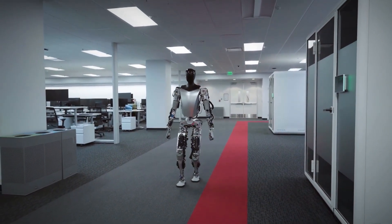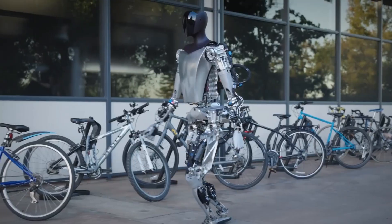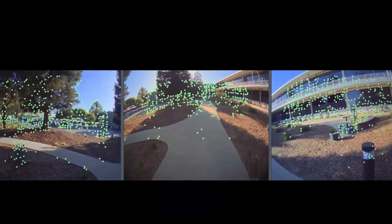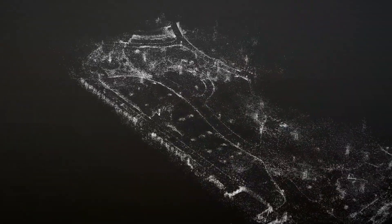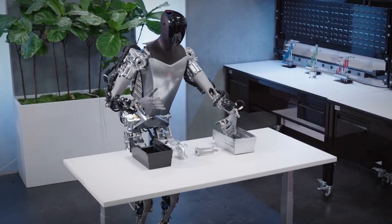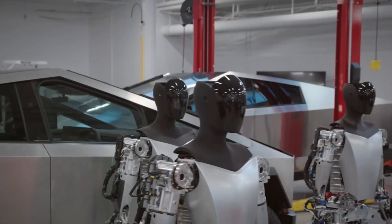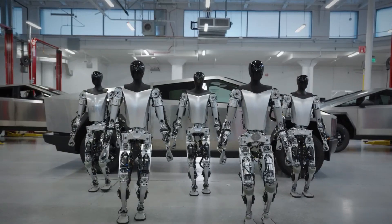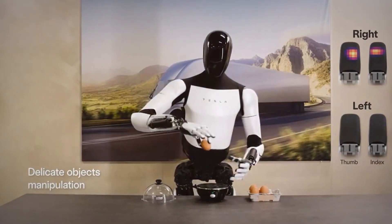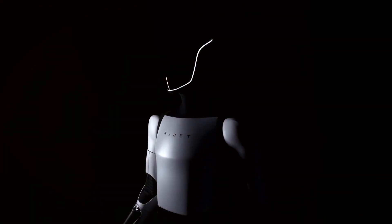Fast forward a year, and the unveiling of the first generation Optimus robot in September marked a meteoric rise from its skeletal predecessor. This iteration, showcased in a video released by the Tesla Optimus team, exhibited a humanoid form with remarkably versatile hands — capable of balancing on a single leg, performing yoga maneuvers, and autonomously sorting colored blocks. The first generation Optimus was a testament to Tesla's unwavering commitment to innovation.